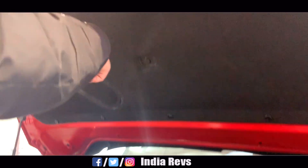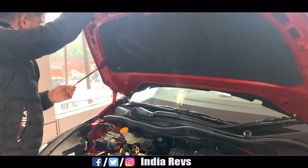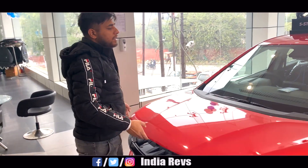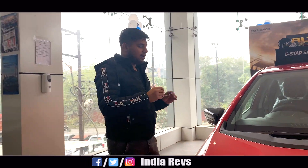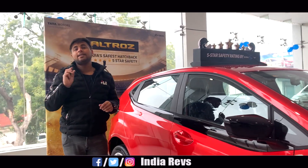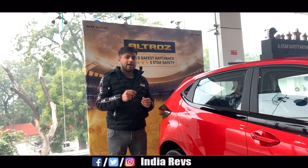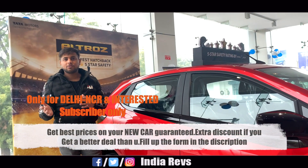There is no engine underbody cover given — neither plastic nor metal — but the insulation padding is quite good. Moving to the diesel engine: it is a 1.5-litre diesel engine producing 90 PS of power, and it's also quite good. There is also an upcoming performance variant that will most likely be offered with a DCT gearbox, which is expected to be launching soon.